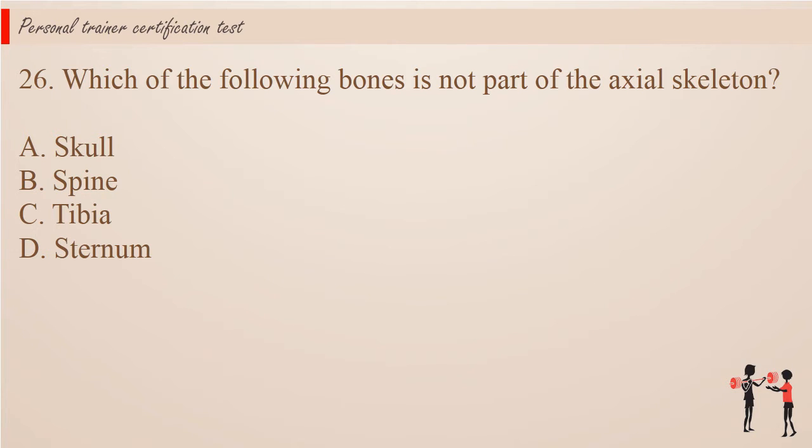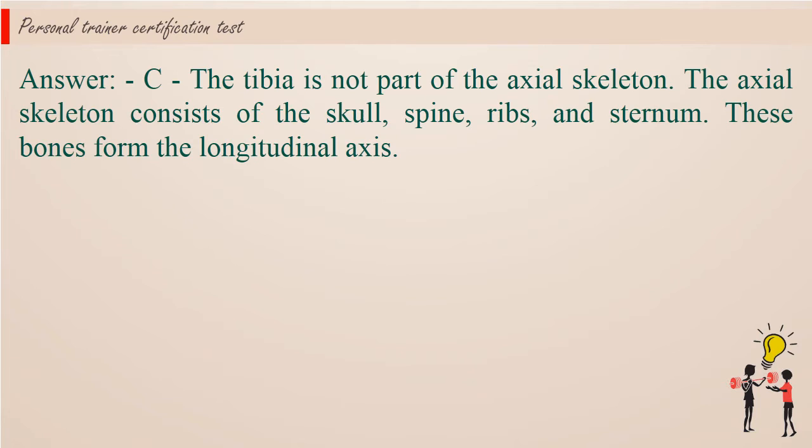Question 26: Which of the following bones is not part of the axial skeleton? A. Skull. B. Spine. C. Tibia. D. Sternum. Answer: C. The tibia is not part of the axial skeleton. The axial skeleton consists of the skull, spine, ribs, and sternum. These bones form the longitudinal axis.